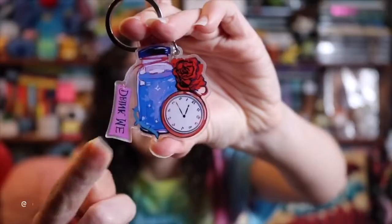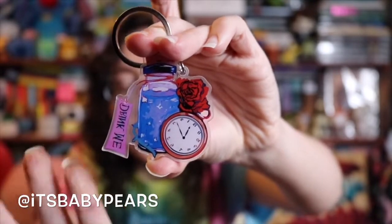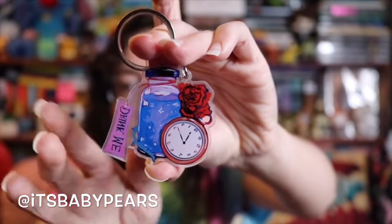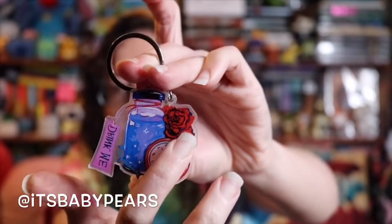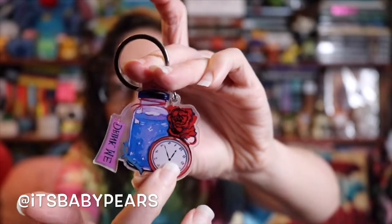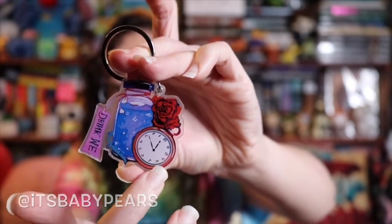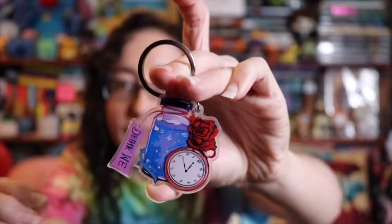The next thing we have in here is actually from Alice in Wonderland. It says 'drink me' — this is the potion that Alice drank in order to either get bigger or get smaller. I love the detailing on this. We got the clock, we have the rose from the Red Queen, and then we have the little bottle from Drink Me. And of course this is probably the watch that the white rabbit was wearing when he said 'I'm late, I'm late for a very important date.' This is so cool, I love this.